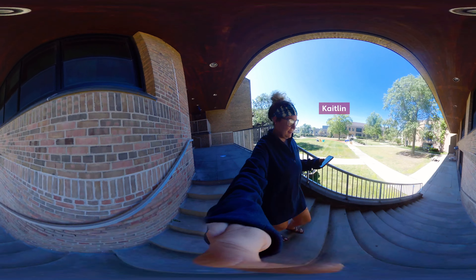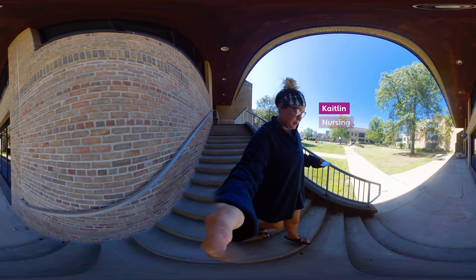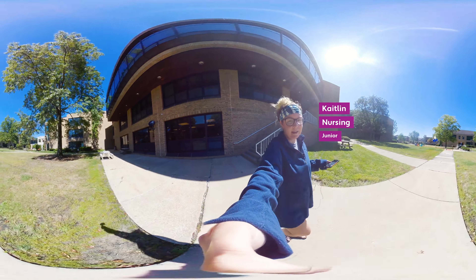Hi, I'm Kaitlyn Romer. I go to Ursuline College. I'm a nursing student — sophomore nursing student — but I'm a junior here, so it's my third year.